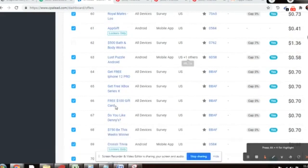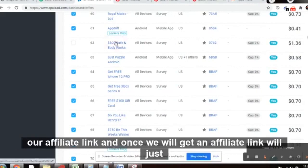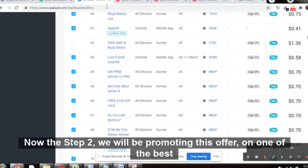To get started, click on the offer to get your affiliate link. Once you have your affiliate link, shorten it using LinkTree. That is step one.